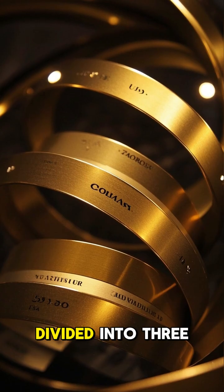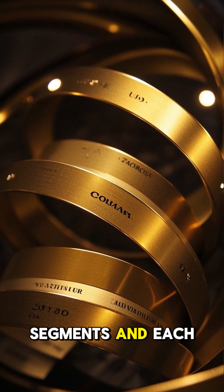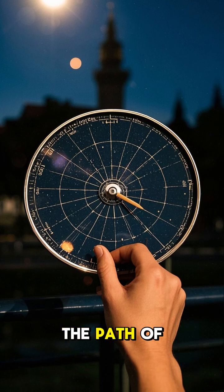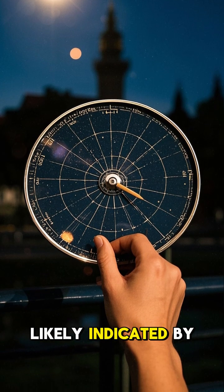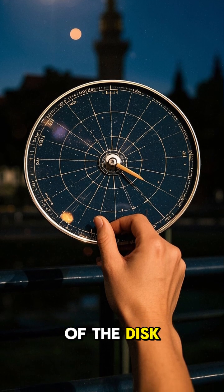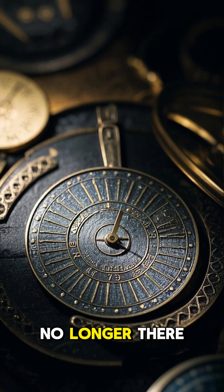Two gold arcs represent the paths of the sun at the summer and winter solstices. Each arc is divided into three segments, and each segment can be used to track the days as they approach the solstices. The path of the sun was likely indicated by placing a pointer of some sort along the rim of the disc. Unfortunately, the pointer is no longer there.